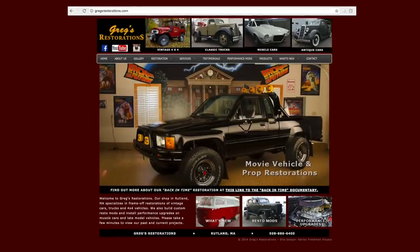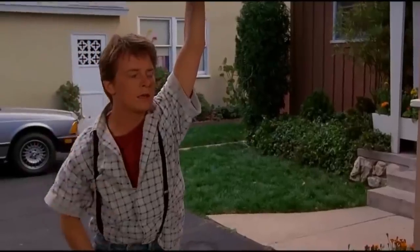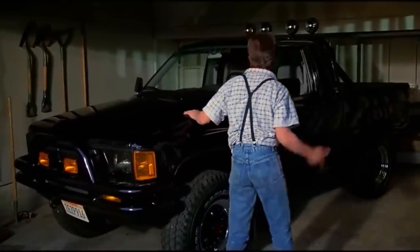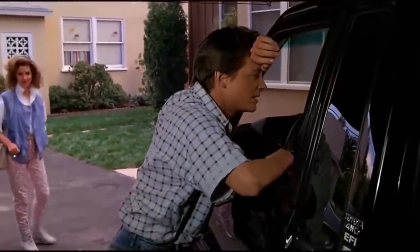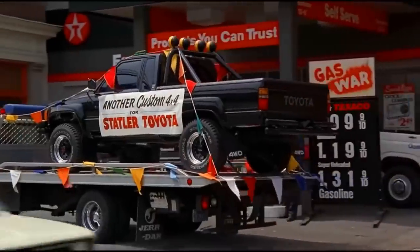The Back to the Future truck kind of set us on the map for these 80s Toyota builds, because it's the holy grail Toyota. These are an iconic truck, really due to Marty McFly and Back to the Future. That was every kid's dream in '85 — lift kit, tires, KC lights. Check out that 4x4.